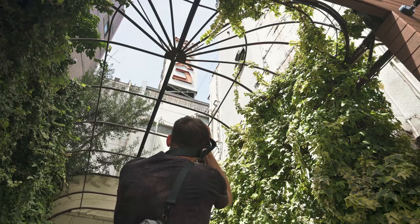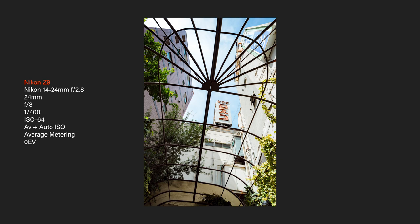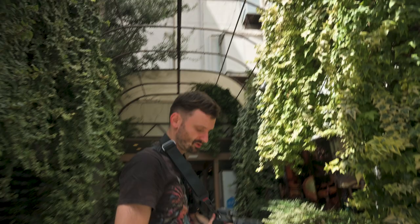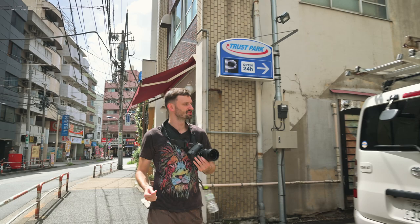Let me get a shot here — I like this sauna sign up there, I think it's pretty cool. Again, the ultra-wide is honestly even a little too wide here.